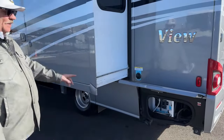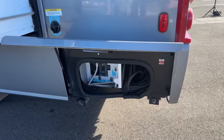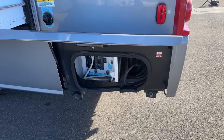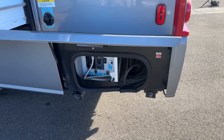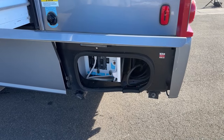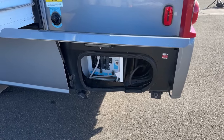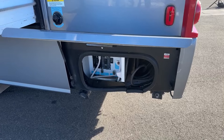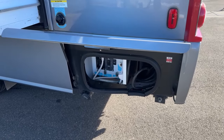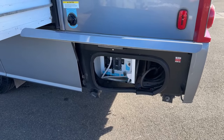Everything is always going to be on this side. The wet bay, as we commonly refer to it, is back over here. This is where you can hook up your sewer hose down there on the bottom. This one also has electric gate valves, so you're not having to reach underneath and get dirty. You've got low-point drains, winterized capabilities with that clear hose right there — very easy to do. You have an outside shower with hot and cold running water, and then to the right of that is your 30-amp cord, 25 feet long.